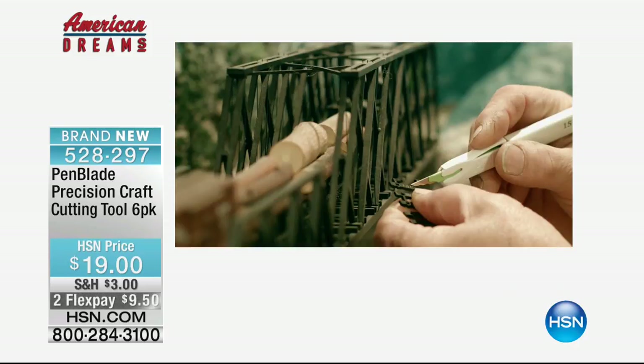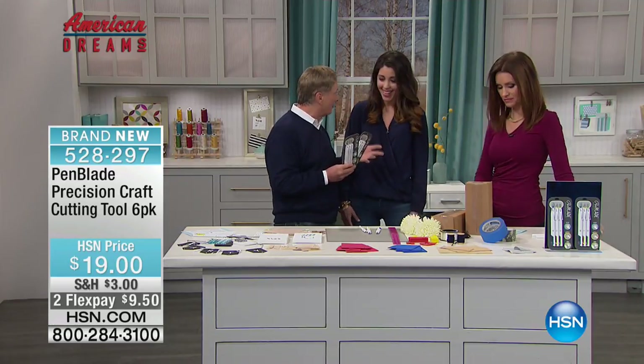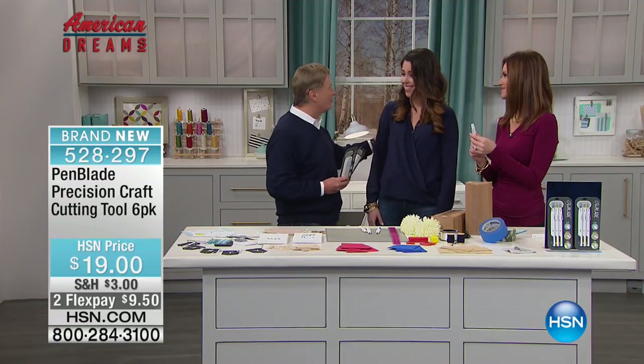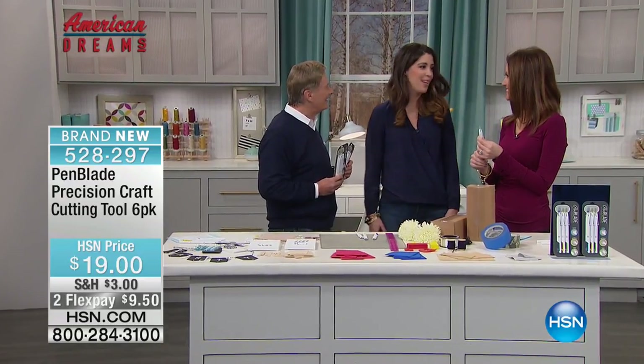Hi Tiffany. Tiffany and her husband, who happens to be a doctor by the way, invented this together — the pen blade. So happy to have you here. Thanks for having me, I'm super thrilled to be here. It's an opportunity and I'm so happy to be here.